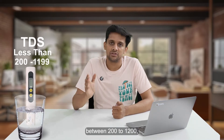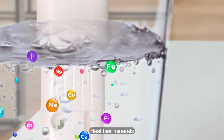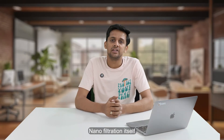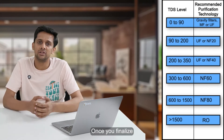You should only use RO if your TDS is very high, preferably 1200 or more. If your TDS is between 200 to 1200, you should consider using a nanofiltration-based purifier. Nanofiltration retains healthier minerals in your water while removing all harmful impurities. Nanofiltration itself comes in multiple variations like NF20, NF40, NF60, and NF80, and you need to choose the right variant as per the recommendation chart shown here.